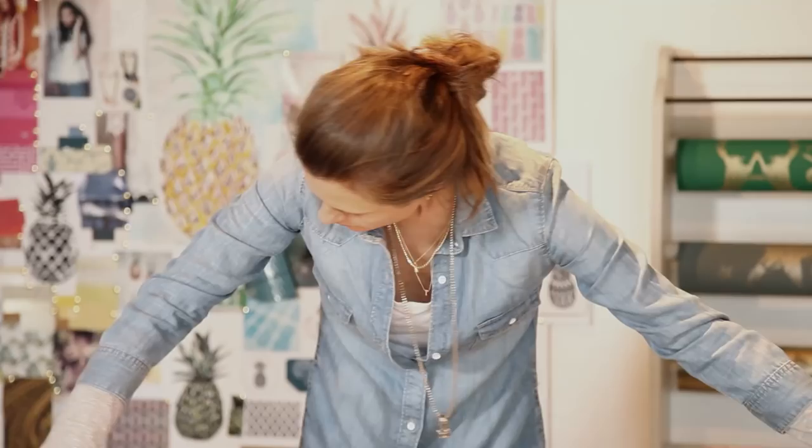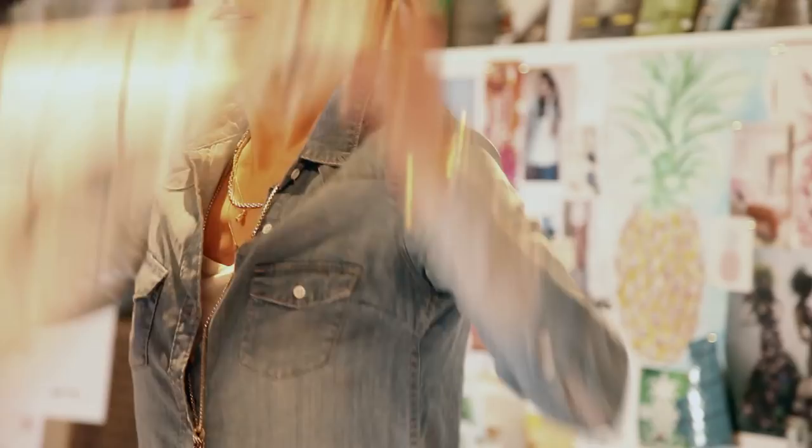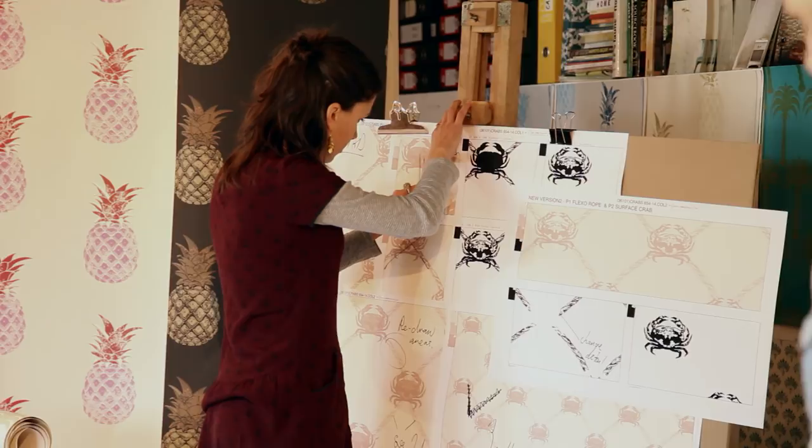I think what sets us apart is that we don't have a particular look. When we design a new collection, we're not necessarily trying to fit that collection in with what we've done previously. So while we're not trying to follow a particular trend, we just do things that take our fancy, and it's part of the joy — the spontaneity of it.